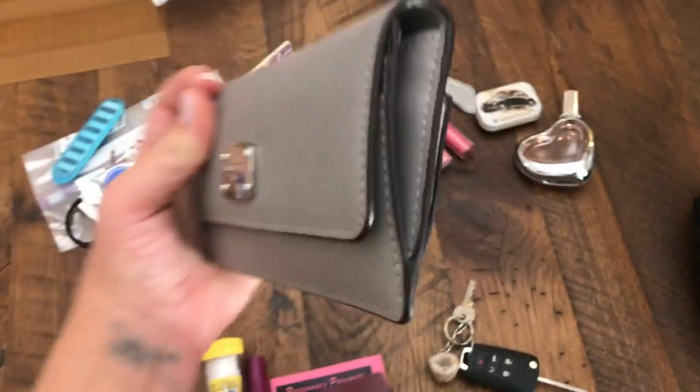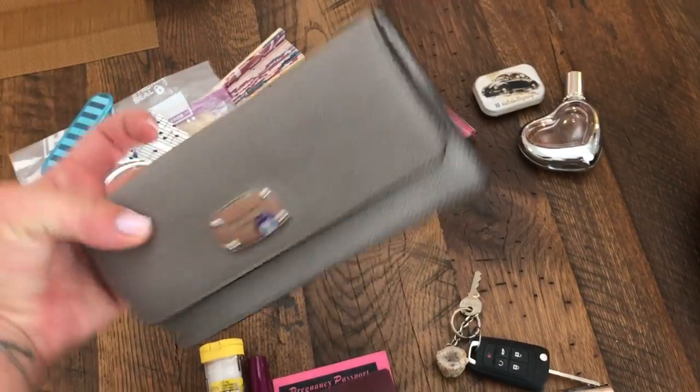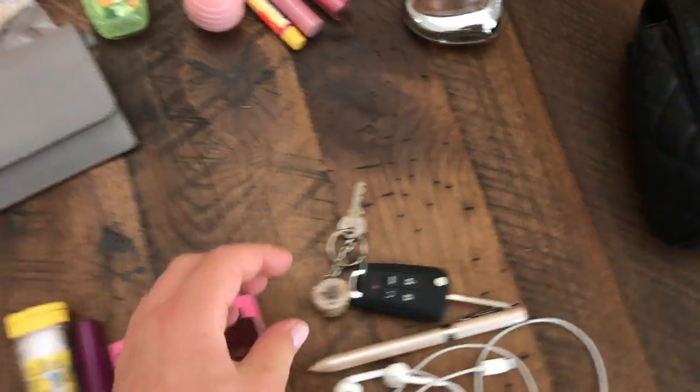The wallet is just the perfect size. It's pretty long but it's super flat, and it holds everything I need. Plus it has compartments for coins.